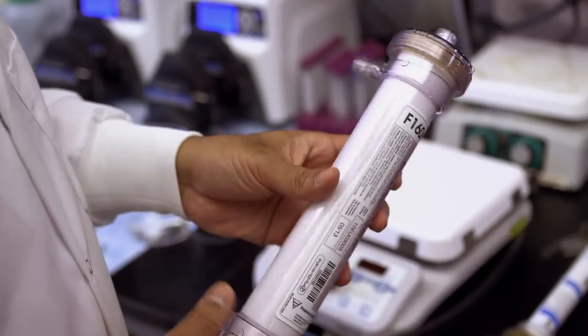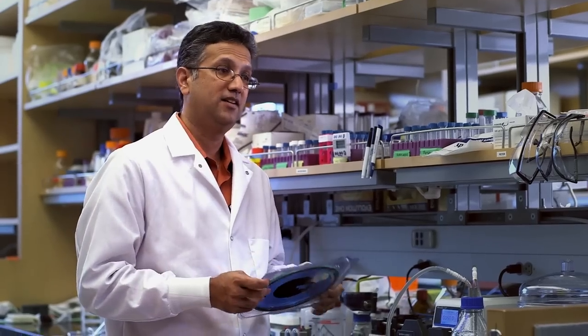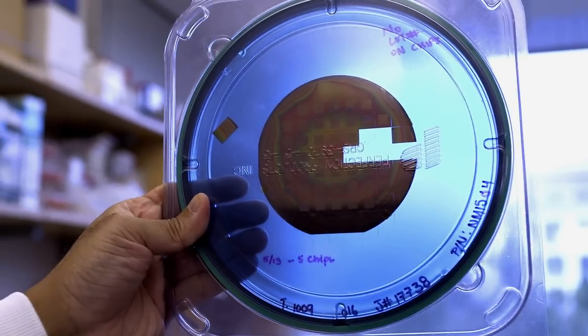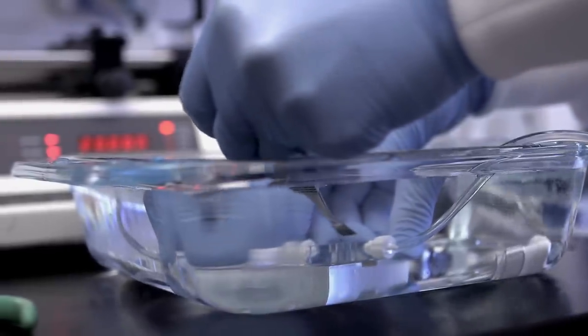A current dialysis machine is the size of a refrigerator, and the key component is a dialysis cartridge with about two square meters of surface area. To get the same amount of filtration, we only need one-twentieth of that with a silicon filter. We take these membranes, cut them into little squares, and test each one for filtration performance.